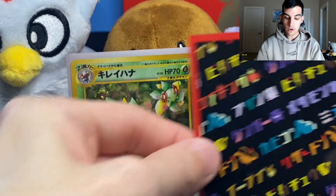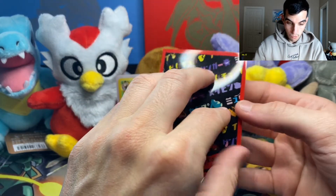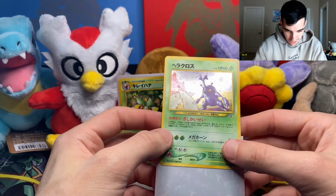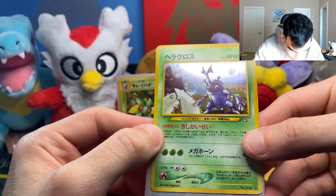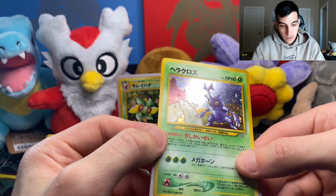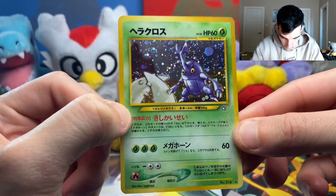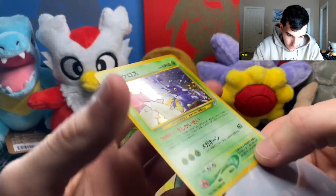Very nice. We still have one more holo card — let's just find out together: three, two, one... No! Why?! Chicken on a stick — we got Heracross again! Of all the cards, there are like 18 holos in this set. Whatever, it is what it is. At least this one is better than the other one — the other had print lines all over it. This one doesn't really seem to have any print lines. Very clean. The Japanese cards — they know what's up.